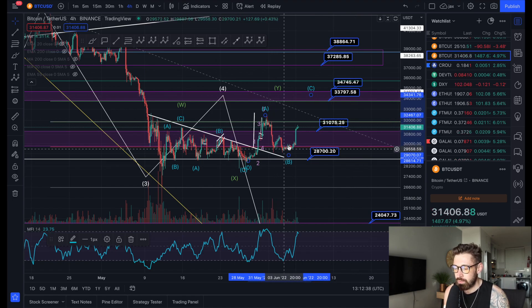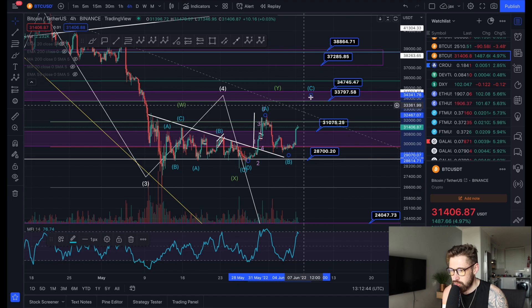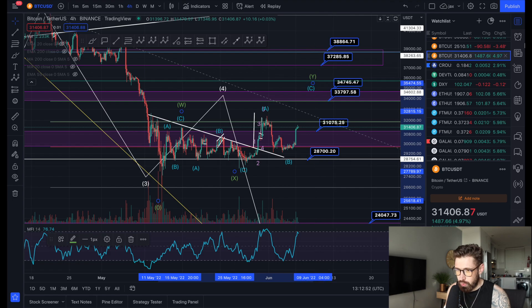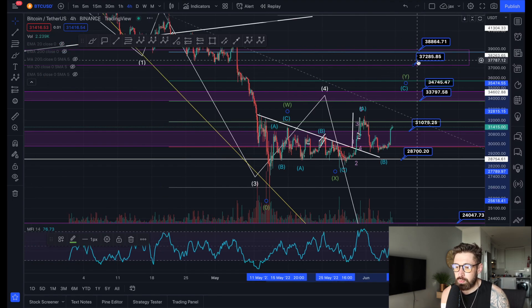We put in a nice little ABC correction and we're starting to bounce back. So if we do come up and break this resistance, that's when you could see that five-wave structure complete the C leg, as well as completing the larger wave Y.